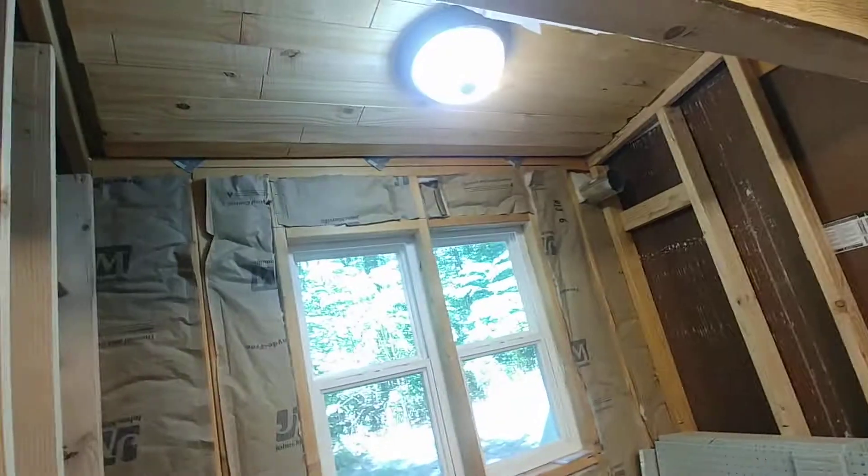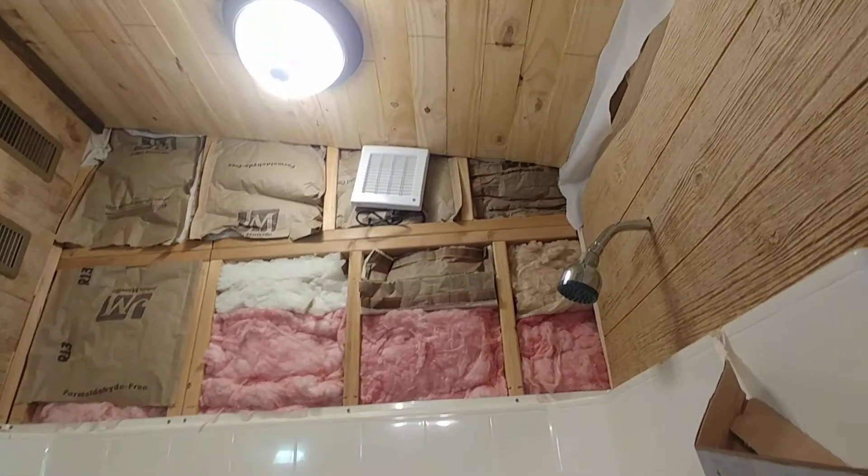The door will actually sit up against here when you close it because it's going to be a bifold door. We've got that space — the switches are installed, so this one's for the light and the fan; they're tied together.